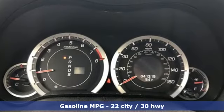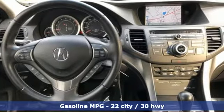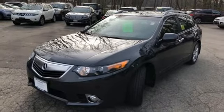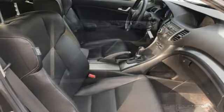External memory control, front heated leather bucket seats, power heated mirrors, power sliding and tilting sunroof, inline four-cylinder engine, gas pressurized shocks, voice activation, dual zone climate control.